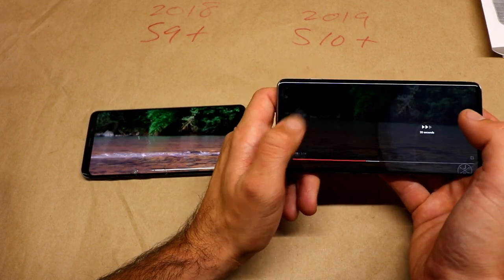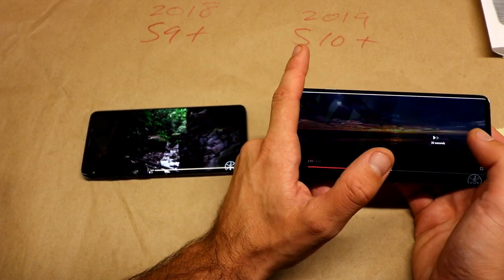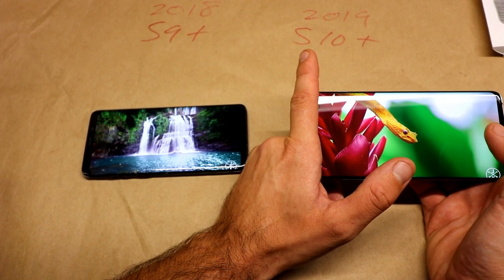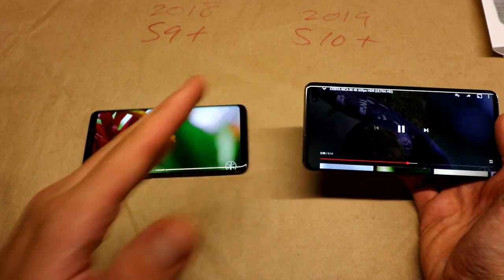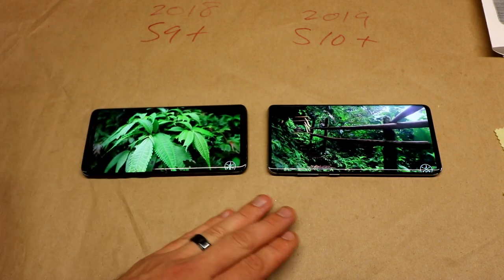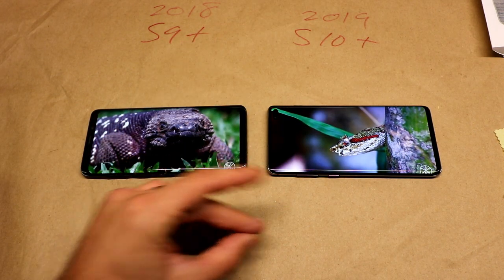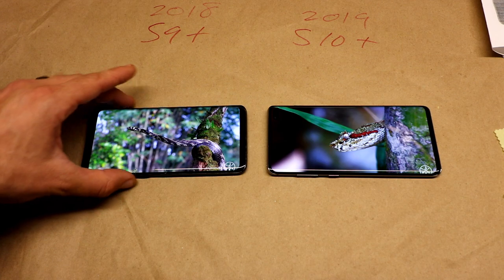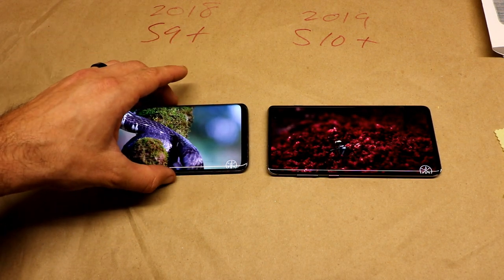For those who don't know, you can fast forward and rewind in the YouTube app by double tapping. So sometimes when I want to fast forward and I have one hand barely on the left edge of the screen, I'm unable to fast forward. That's actually one of the biggest downsides I've seen so far, but I also don't have a case on this yet. I have a feeling that once I get a case on it, that's going to happen a lot less.